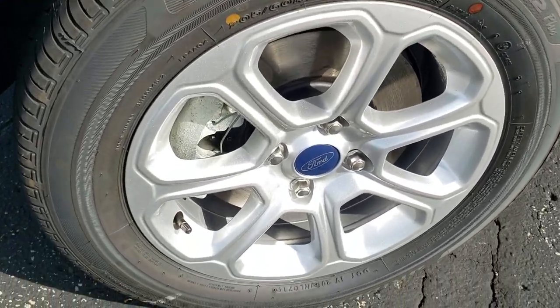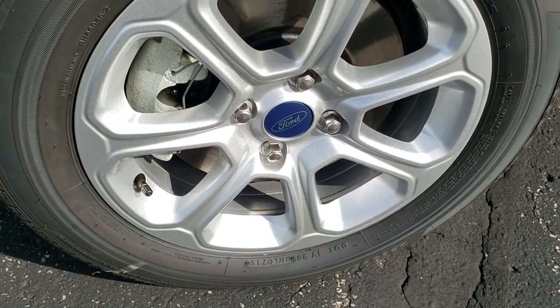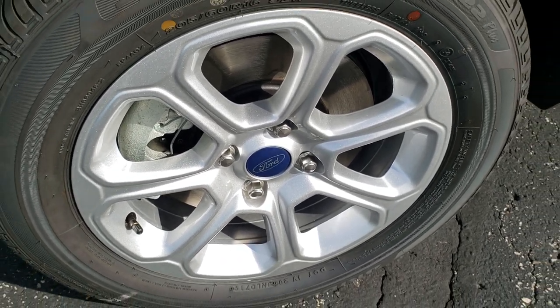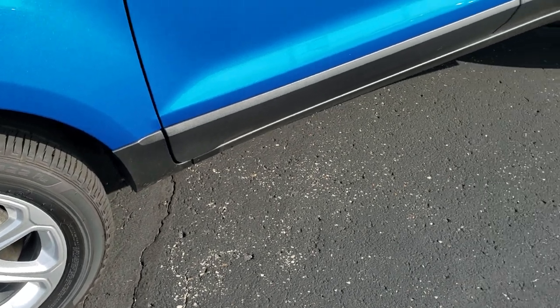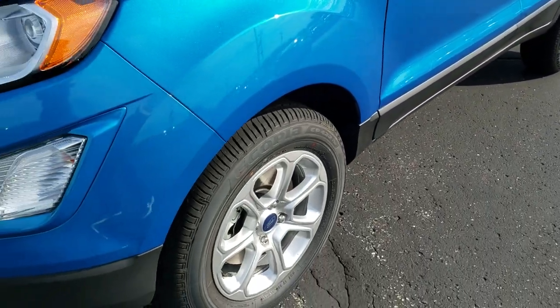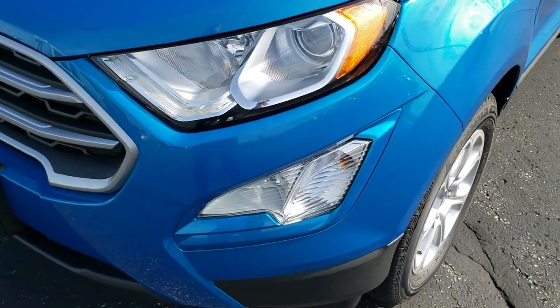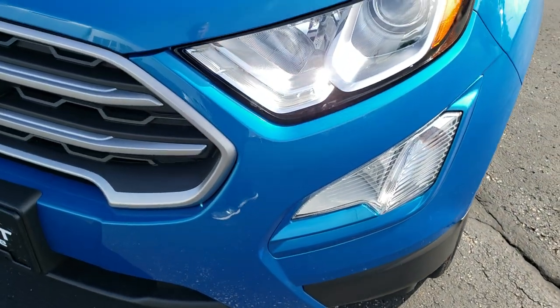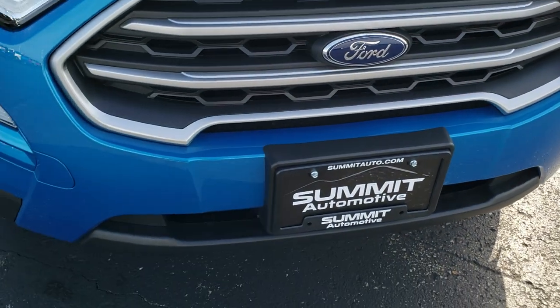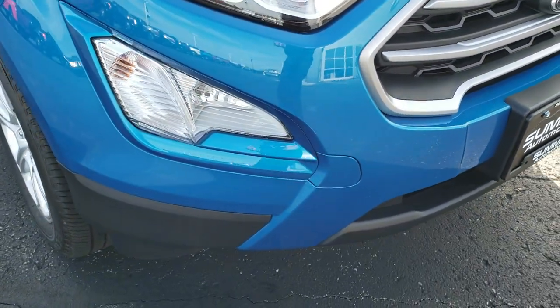It has Bridgestone Ecopia tires on it. These are 205-60 R16s and they come with the painted alloy rims. What I like about the EcoSport here is that it has four-wheel disc brakes, so lots of good stopping power. It has the projector lamp halogen headlamps with the LED signature running lamps.